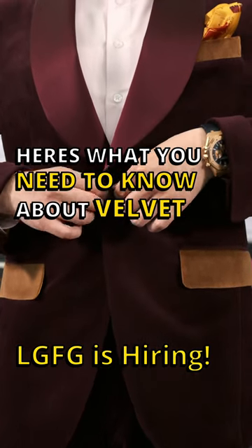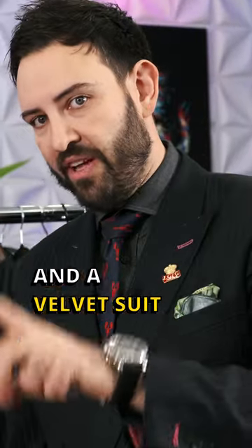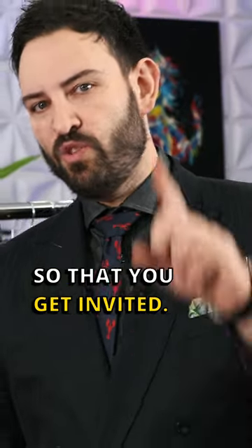Here's what you need to know about velvet. Colors on velvet — so colors on formal events. This is very important. If you're going to formal events, consider investing into a formal event tuxedo and a velvet suit at some point. Here's why: if you're not being invited to formal events yet, pay the price up front so that you get invited.